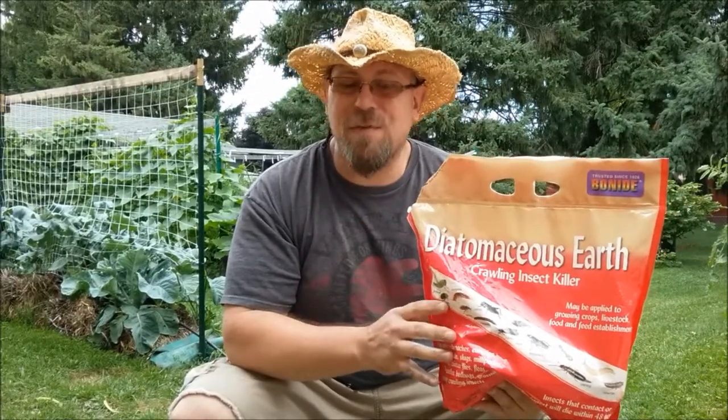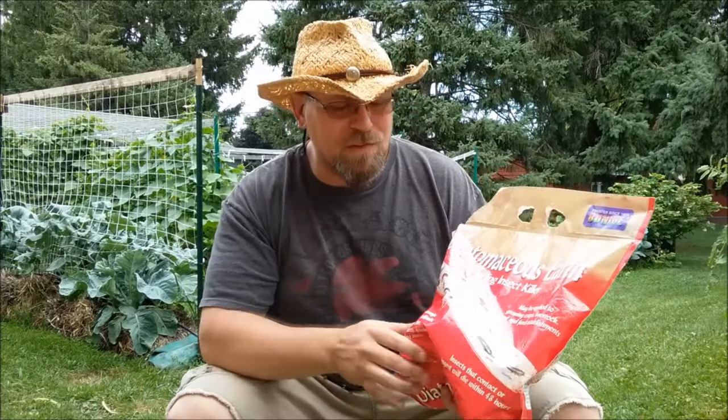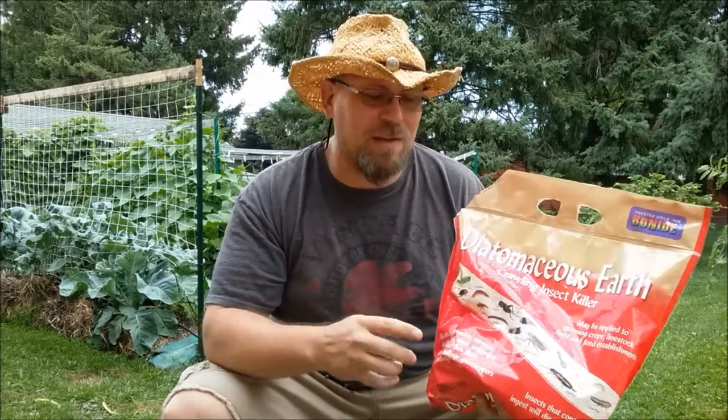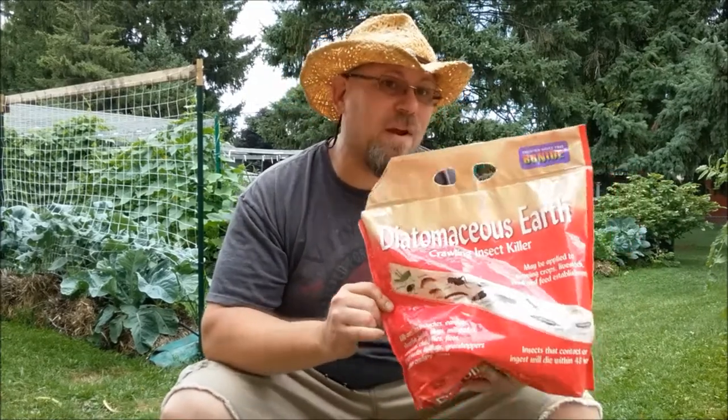These pests will end up drying out and dying. This stuff is very effective and it is food grade — it's safe. It works really well for crawling insects like earwigs and beetles. It's extremely effective, very cheap, and very safe, so this is probably my number one recommended pesticide: diatomaceous earth.